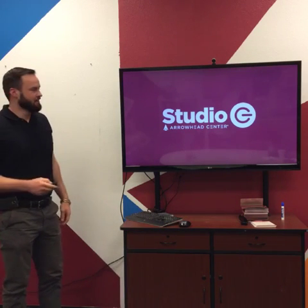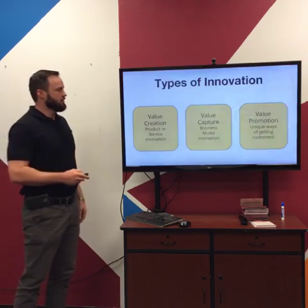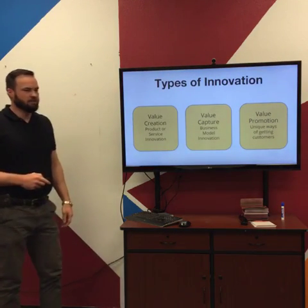Welcome to Studio G Networking Hour. Today we're going to be talking about Traction, which is a great book about how to get customers. We talk about this a lot — different types of innovation.